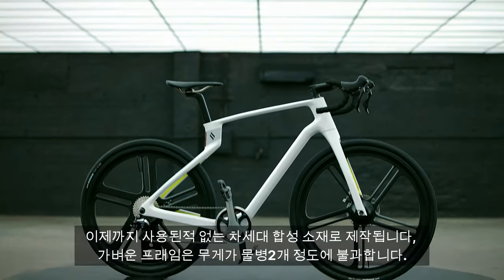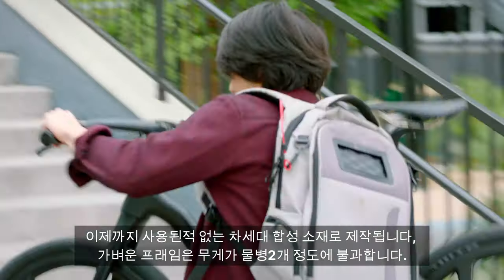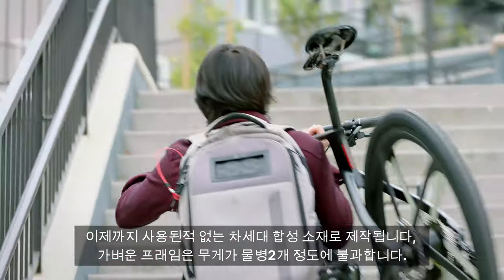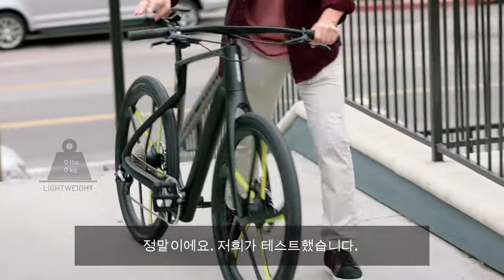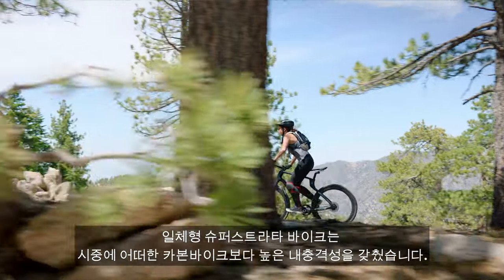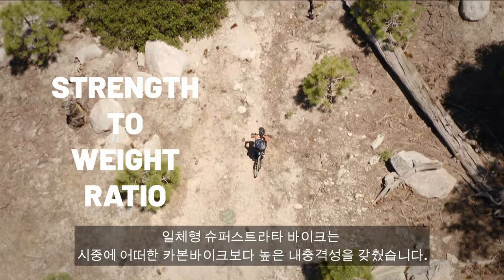Made of the most advanced composite materials of any bike on the market, the frame is so light it weighs less than two water bottles. Seriously — we tested that.